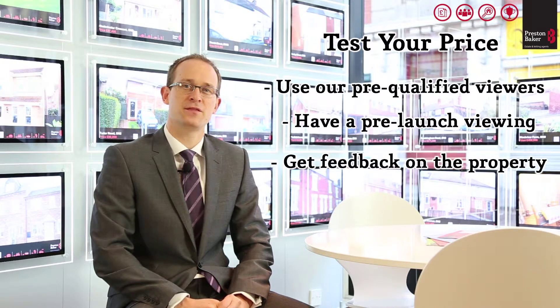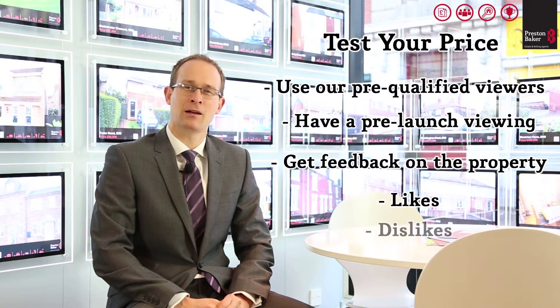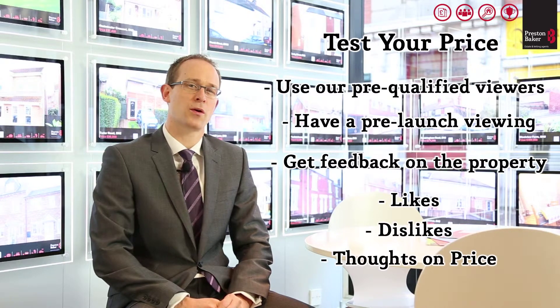We then seek feedback from these viewers as to what they liked, didn't like, and what they thought about the price of the property. This testing gives an early indication if the price is at a level where we can generate enough viewers on the launch to create the sense of urgency and therefore get you the best possible price.